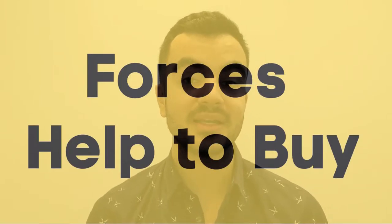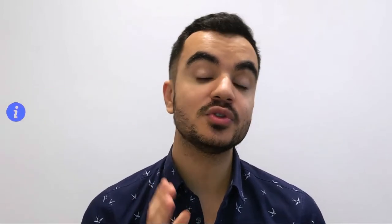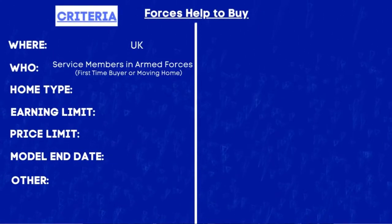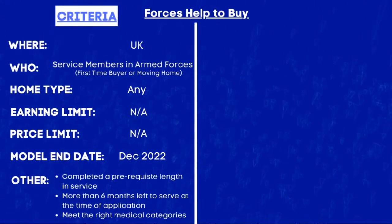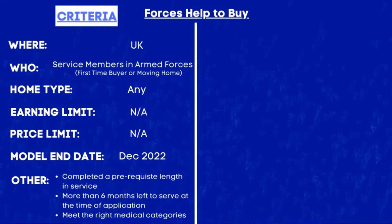Now the third scheme on this list is the Forces Help to Buy. This allows individuals to borrow up to 50% of their salary, although you are capped at borrowing up to £25,000. This scheme is only available for service members who are either first-time buyers or looking to move their primary residence. The loan can be used as part of the purchase price — such as legal costs, surveyor fees etc — or it can be used to make up part of your deposit. The criteria: it is available in the UK and only to service members in the armed forces who are first-time buyers or moving property. The current model ends in December 2022 and you must have completed a prerequisite length of service, have more than six months left to serve at the time of application, and meet the right medical categories.